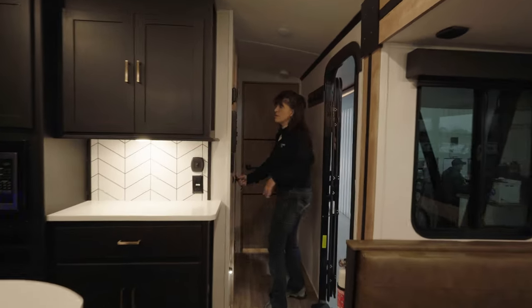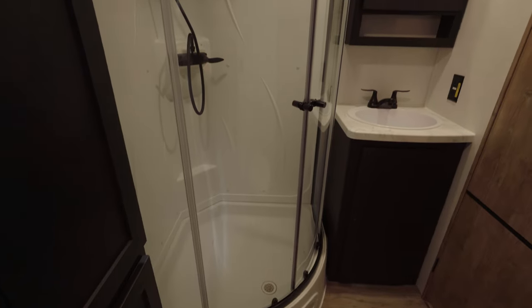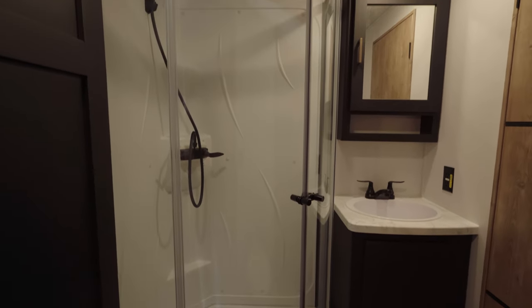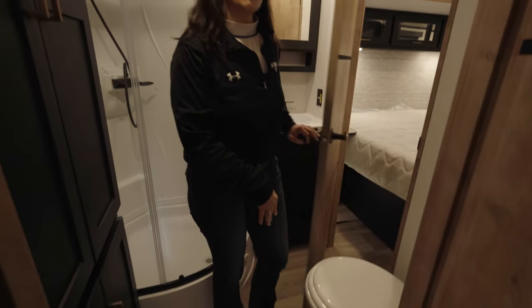Let's take a look at the master bathroom. The neo angled shower gives you a ton of room to get cleaned up from all the fun you're going to have with this new rig. Big huge linen closet and a porcelain foot flush toilet.